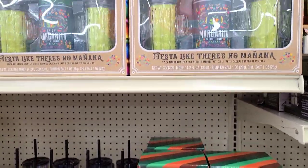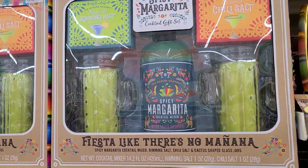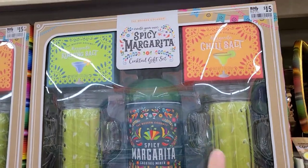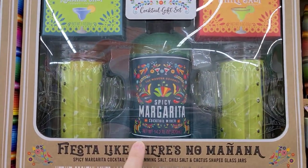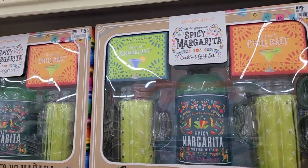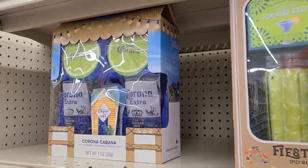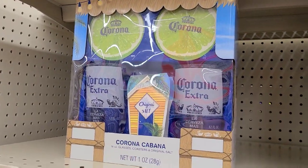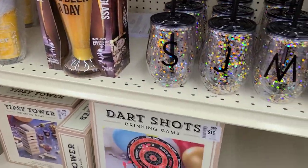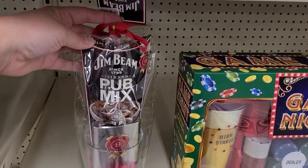A couple more gift sets on sale this week for buy one get one free — this spicy margarita set looks really nice. It comes with two mason jars that look like cactuses, some chili salt, rim salt, and a mix. It's fifteen dollars but buy one get one free, so only $7.50 — I think that's a great gift. They also have one for Corona with some salt, a couple of Budweiser ones, and a Jim Beam pub set. All buy one get one free.